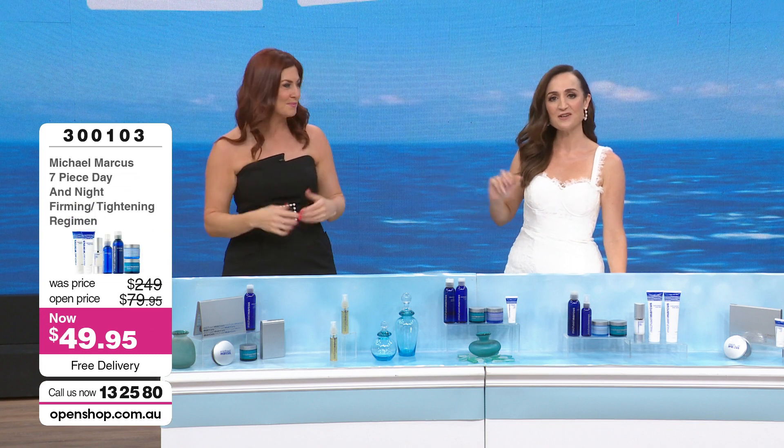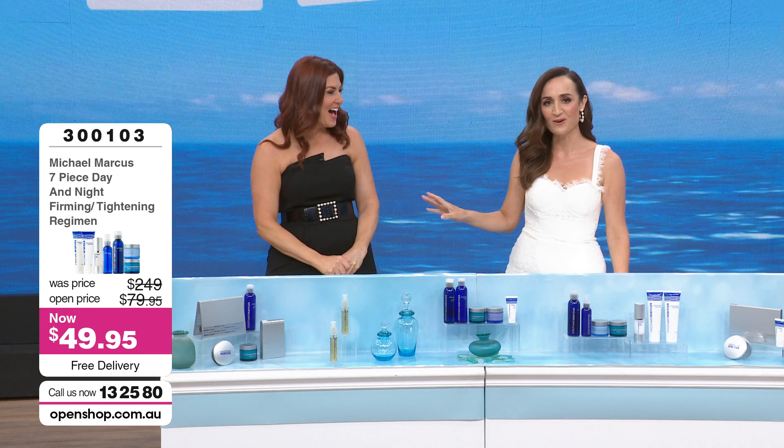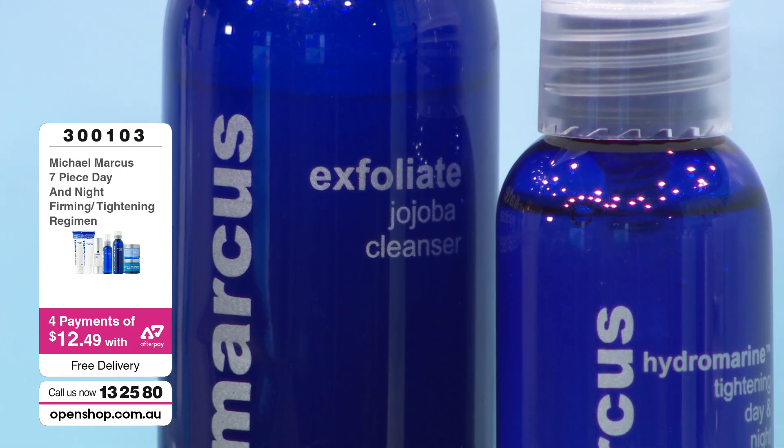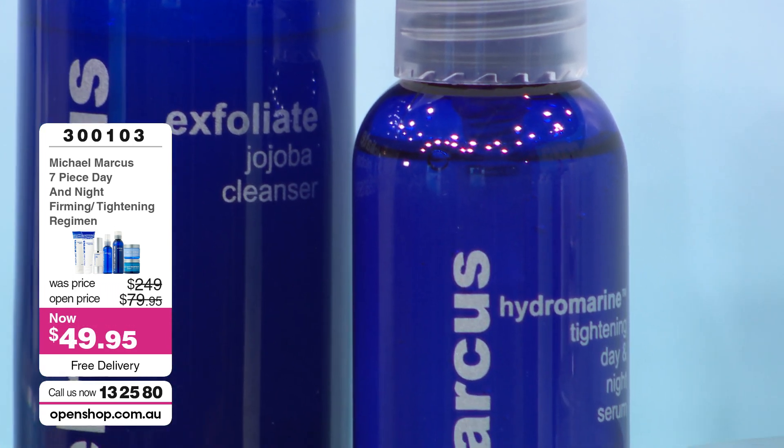Gabby has learned so much about skincare. She's used some of the Michael Marcus products. Now for under $50 — one product alone from a department store would be double or triple the cost of the whole pack. In this you're getting seven pieces day and night — the firming and the tightening. This is the regime, the whole kit and caboodle for your face and your body.